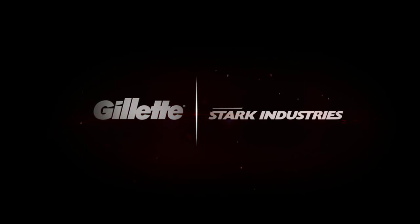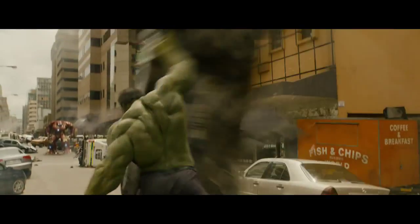Gillette and Stark Industries, together, ushering in the next age of the way you shave your face. Introducing shaving rebuilt with Avengers-inspired technology.